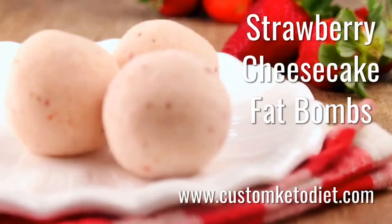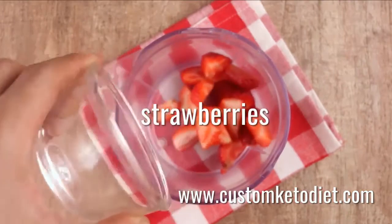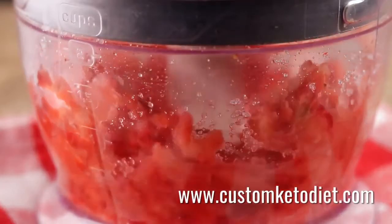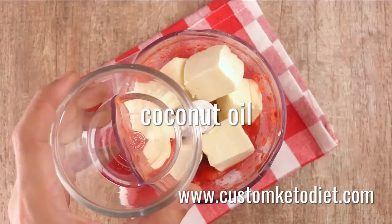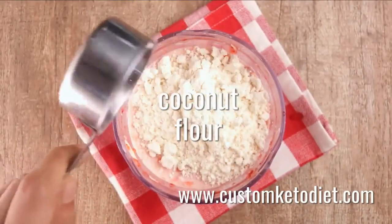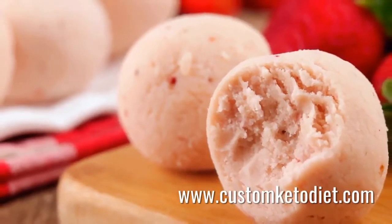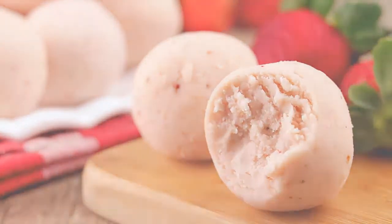Last but not least, recipe number ten: keto strawberry shortcake fat bombs. Keto dieters often complain about the lack of sweets in the diet — these strawberry cream cheese bombs are the perfect solution. Ingredients include 30 grams of fresh or frozen diced strawberries and 100 grams of cream cheese. Blend all ingredients until smooth, divide the dough into balls, and chill until ready to serve.